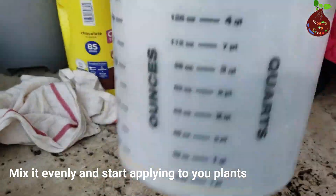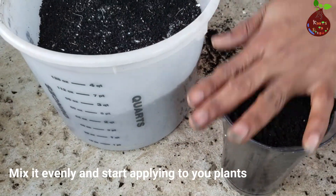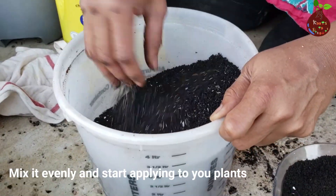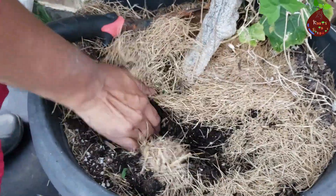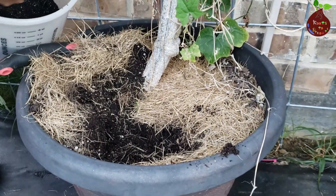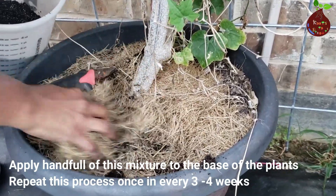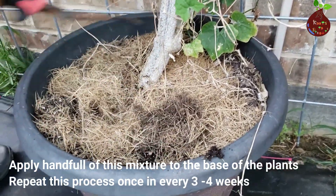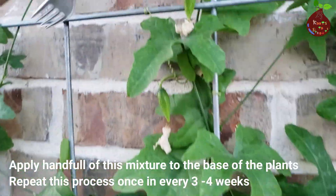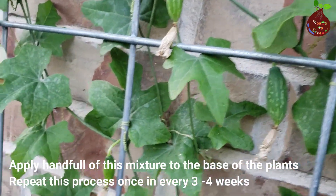This combination helps the plant to grow strong and healthy. Unlike the liquid form of fertilizer, this is a solid form. You can apply this fertilizer around the plant every three weeks. The liquid fertilizer applied to plants gets absorbed easily and immediately, but this solid form will slowly and steadily release nutrition to your plants over a longer period. We suggest applying both forms of fertilizer to your plants as needed.